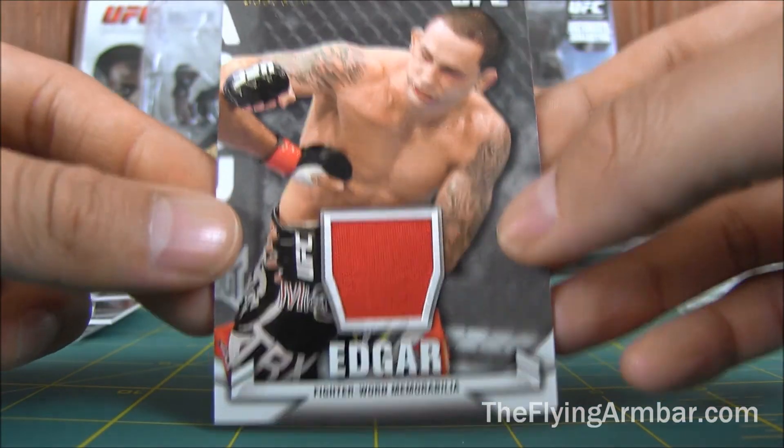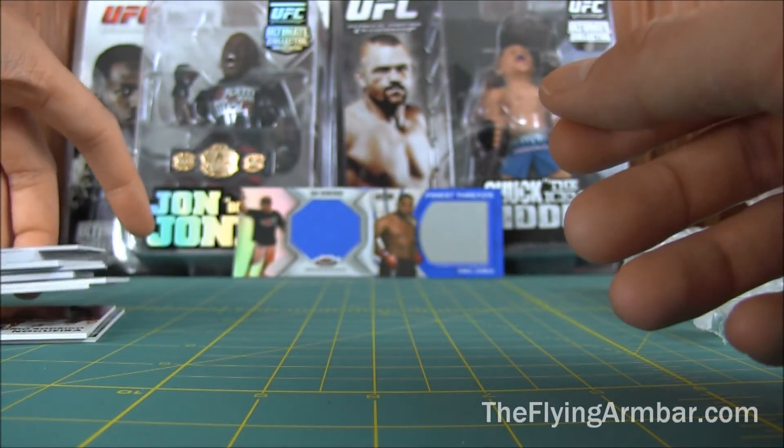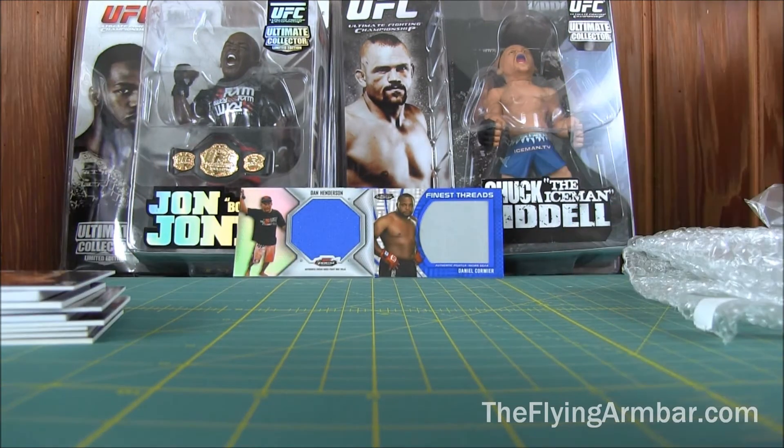Alright, cool — that's it. Nice part three. I'll be doing the next ones coming up. Visit me at theflyingarmbar.com and UFC Superfan, out.